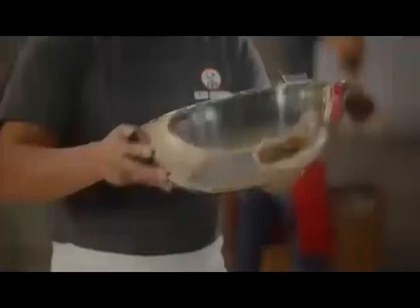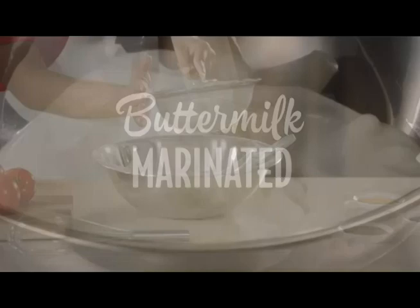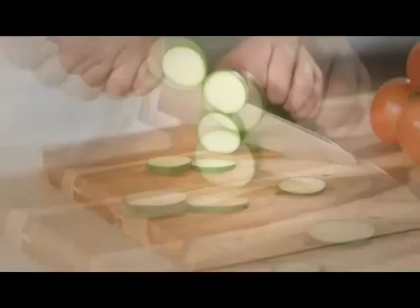At Slim Chickens, we start every day fresh. With 100% all-natural chicken tenders, buttermilk marinated to lock in the flavor, and hand-breaded with our famous southern spices. Wings glazed with your favorite flavors. Delicious chicken sandwiches. Crisp salads and wraps. All made fresh when you order, every time.